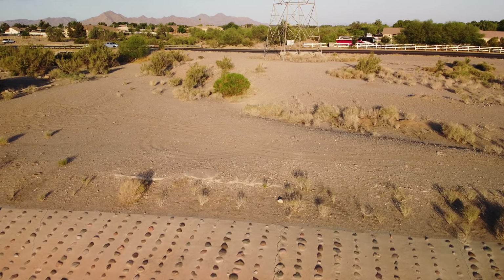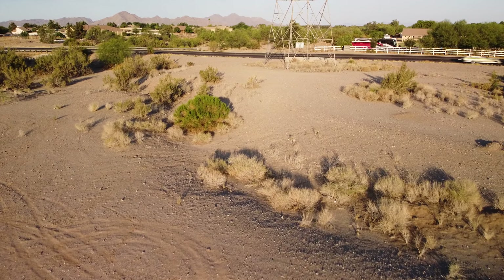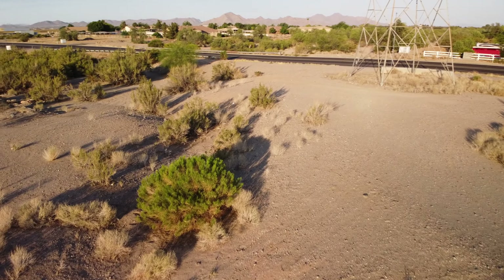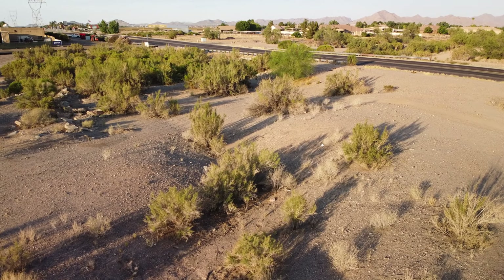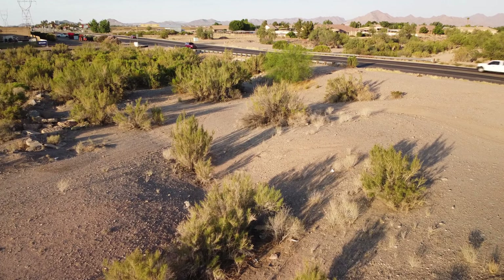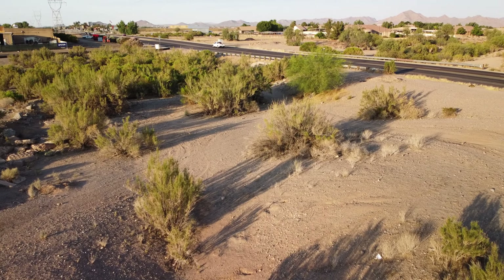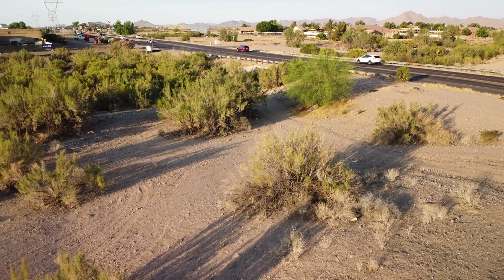Those are some tail dragger stories. Tail draggers are nice to have because you can land them on all kinds of rough terrain. If you try to land a regular plane with a nose wheel on rough terrain, you can break that nose wheel off if you hit the wrong kind of bump.